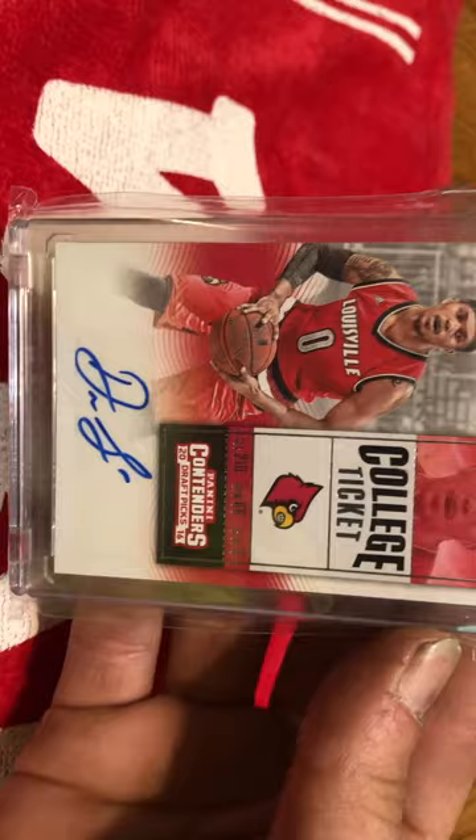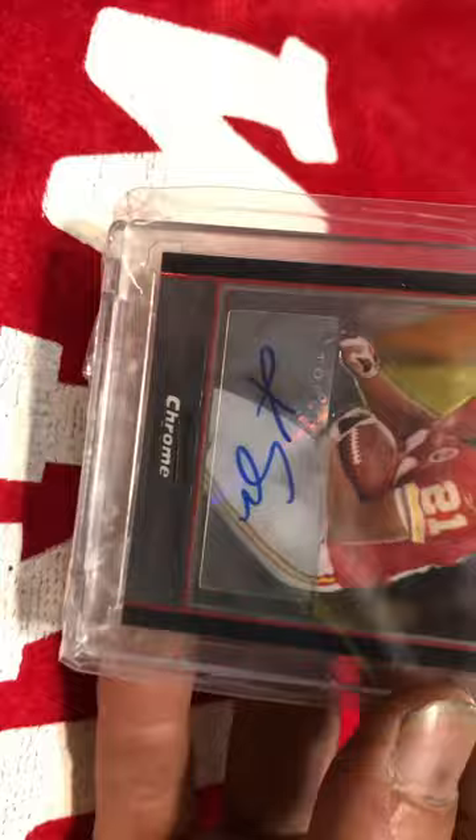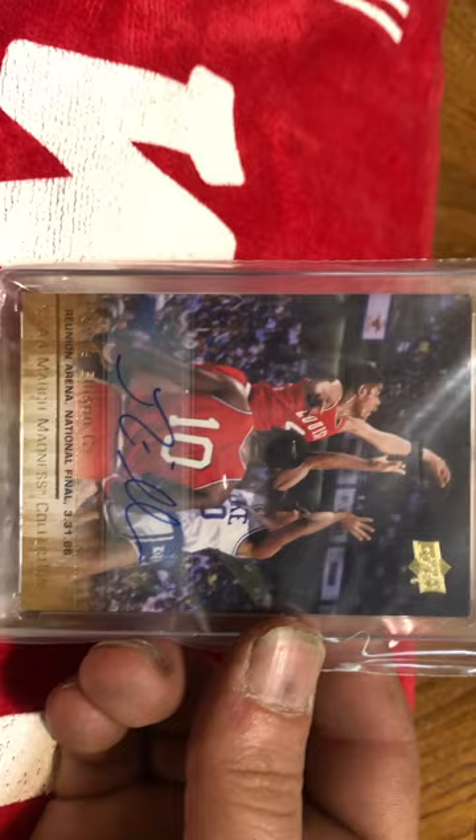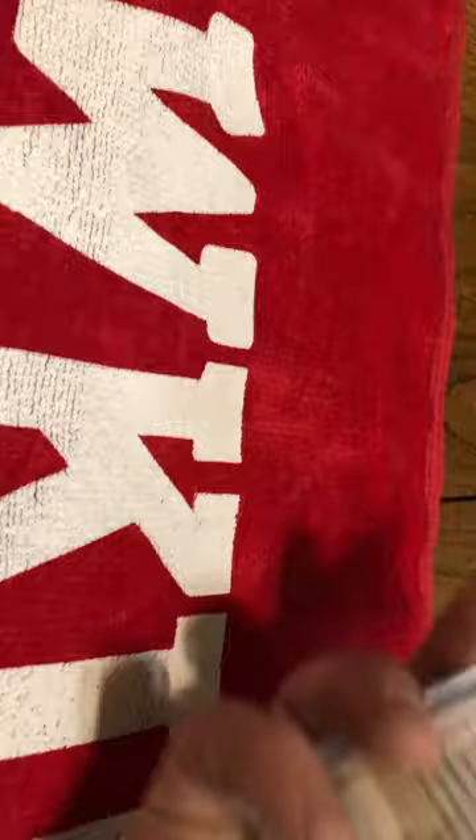I've got a Damien Lee College Ticket Rookie Auto — he's been playing really well in the NBA; he's had his moments. Here's a Colby Smith also out of Bowman Chrome, Colby Smith Rookie Auto. Got an Upper Deck Purvis Ellison Auto — that was a March Madness Collection throwback. It was a really cool card. I had to have it, and I think I got it for like five bucks.